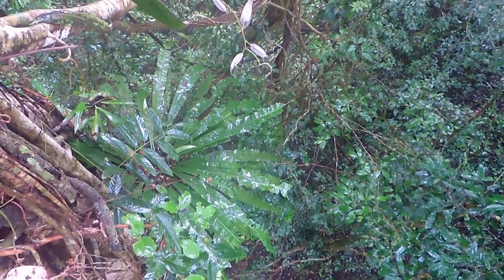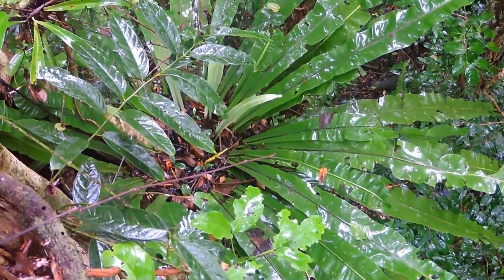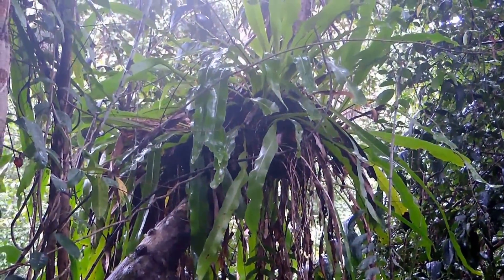Strangler figs start their lives as seeds dropped by birds in the tops of trees. They grow down over their host. This tree is very old — it's actually killed its host and is now just supporting itself.